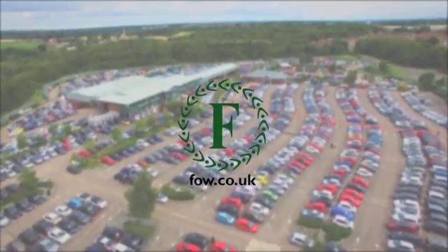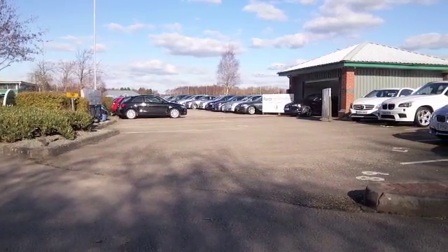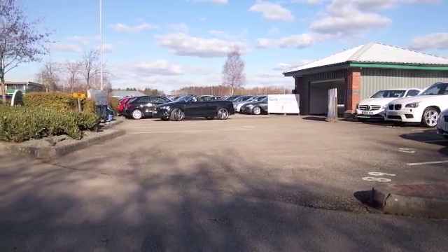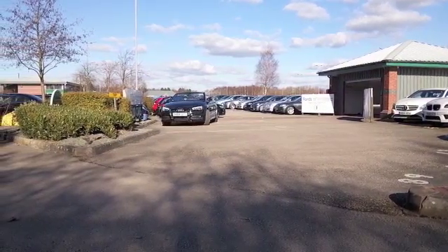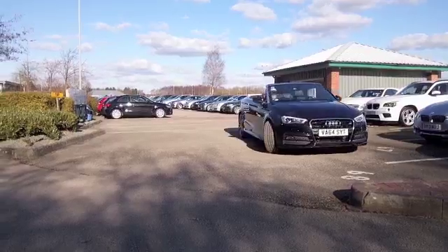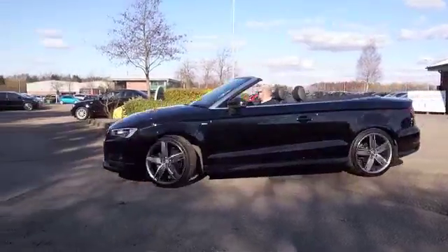Well, at the first sign of sunshine you'll be driving this car with the roof down. I guarantee any excuse — what a lovely car the A3 convertible is. This is the S-Line spec from 2015, with a 2 litre diesel engine.